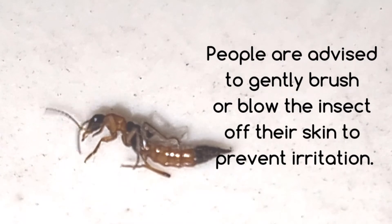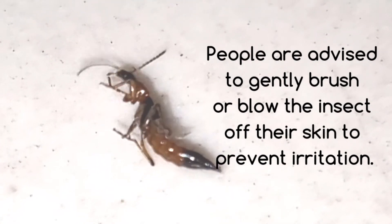People are advised to gently brush or blow the insect off their skin to prevent irritation.